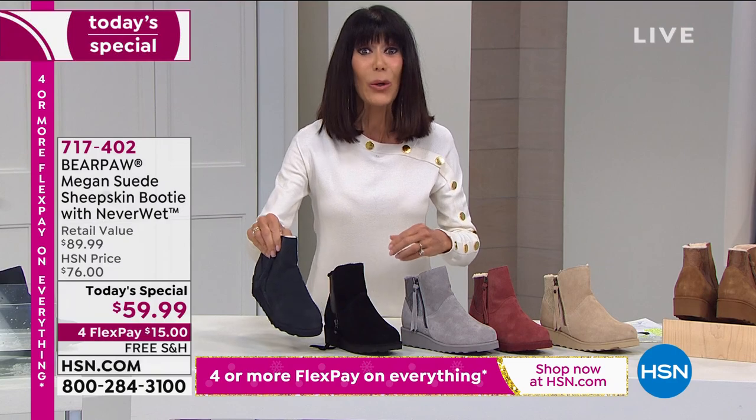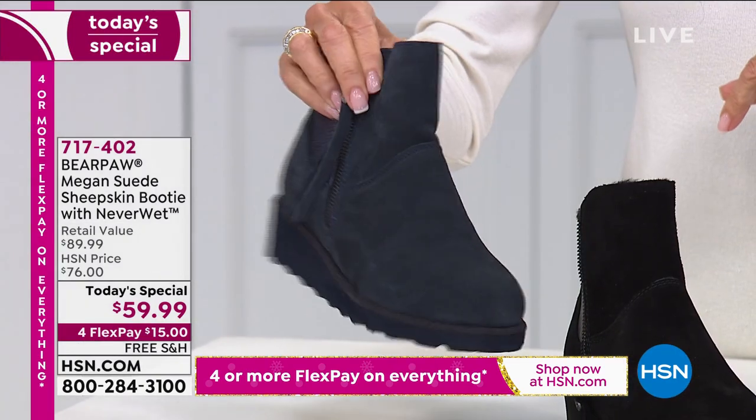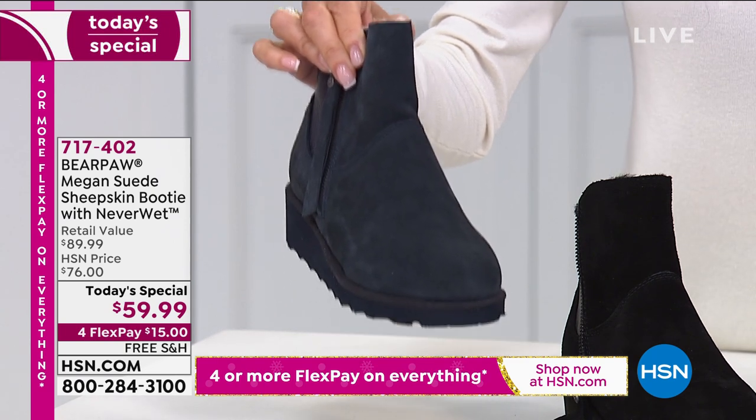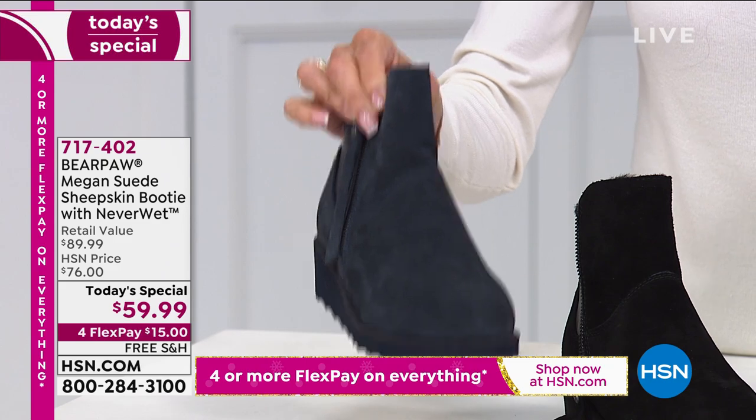And then the navy blue — the navy is the most limited. I'm not sure how many we have left, but I know 900. Holy cow — we're in the hundreds in the navy. Only 900 remaining in the navy.